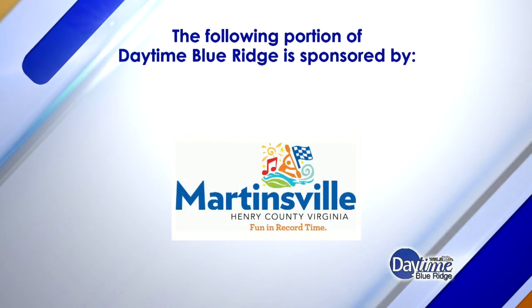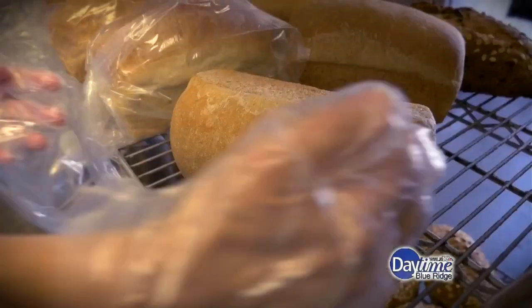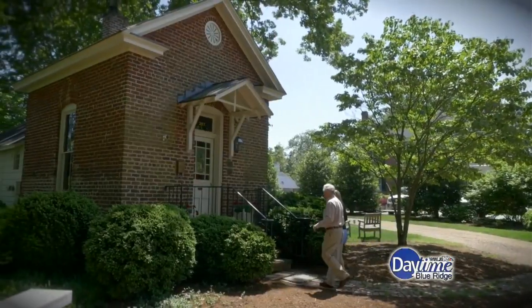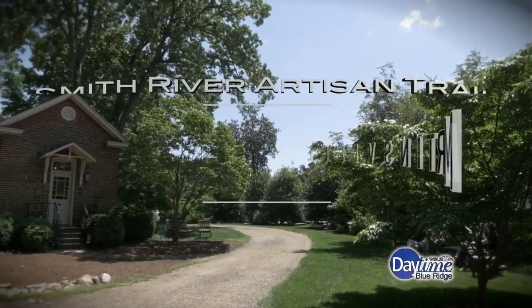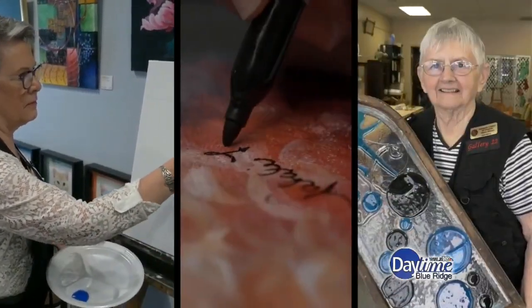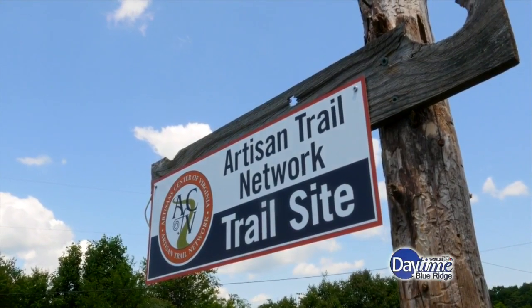The following portion of Daytime Blue Ridge is sponsored. In order to really get a feel for a region, you need to meet the people whose talents and creativity make it unique. For my visit to the Martinsville-Henry County area, I decided to check out a new driving tour that offers an opportunity to do just that.